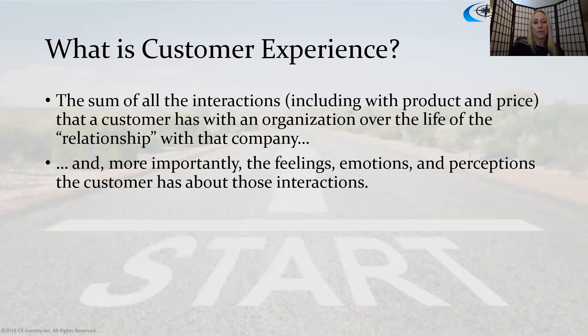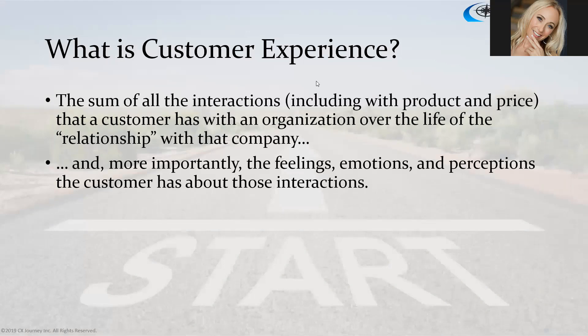I'm really excited to talk about customer experience and customer journey mapping — truly my favorite topic. I always like to start with the definition of customer experience: it's the sum of all the interactions that a customer has with an organization over the life of the relationship. That includes product and price, and more importantly, the feelings, emotions, and perceptions that the customer has about those interactions.